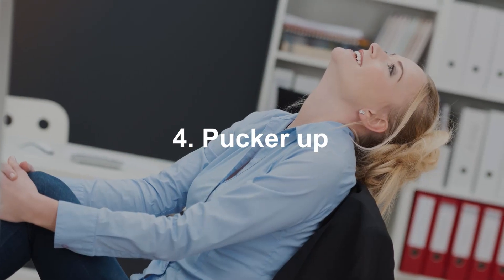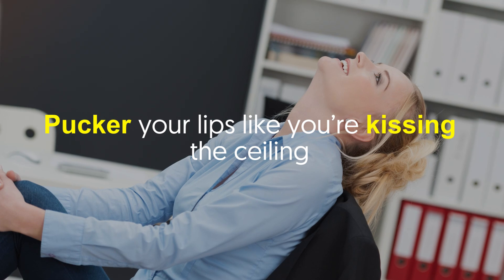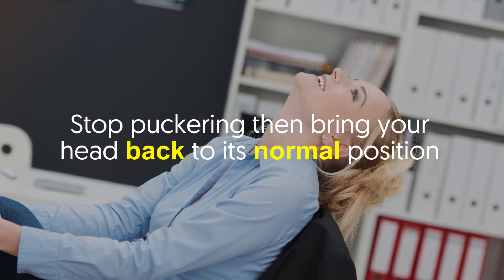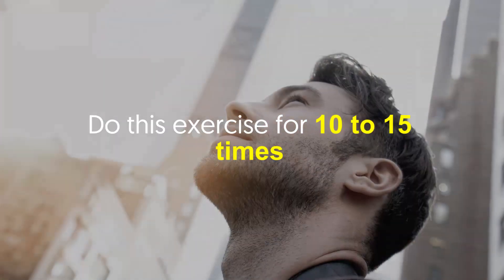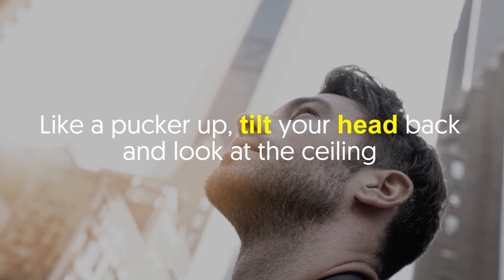Number four: Pucker Up. Tilt your head back and look at the ceiling, then pucker your lips like you're kissing the ceiling. Doing so will stretch the area under your chin. Stop puckering, then bring your head back to its normal position. Do this exercise 10 to 15 times.